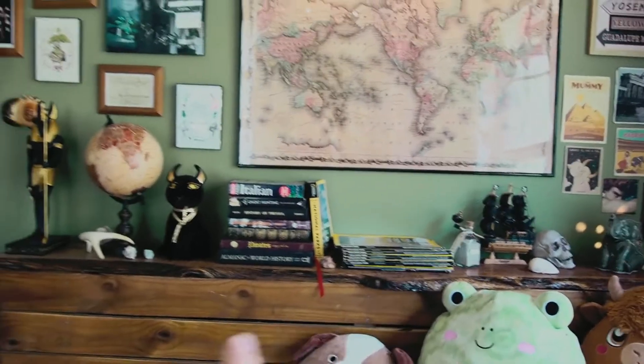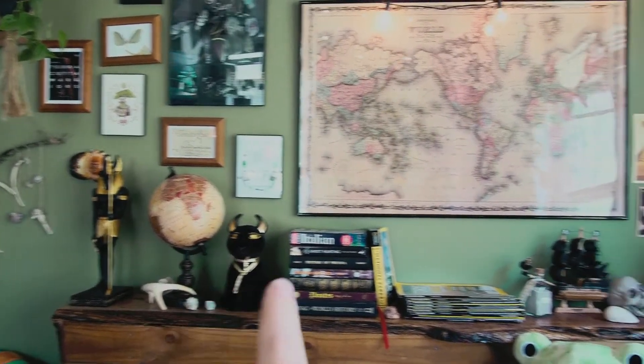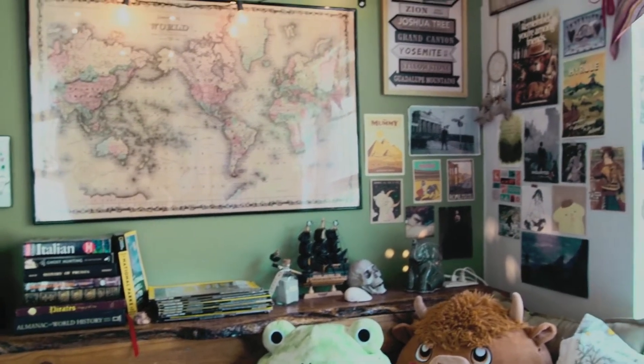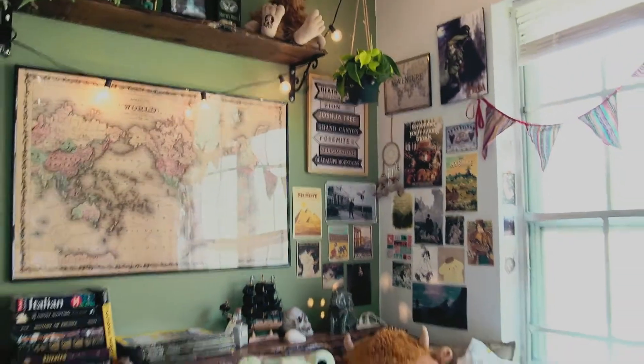And my dad built this headboard for me, and it holds a Nubis, a globe, some books, and my National Geographic magazines.